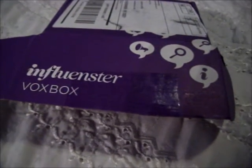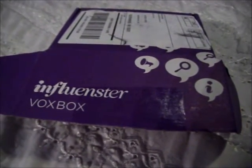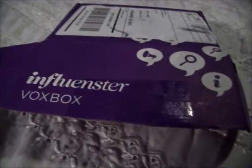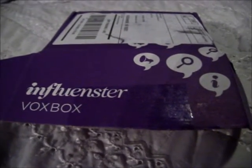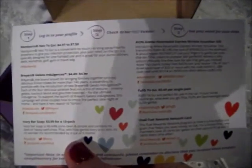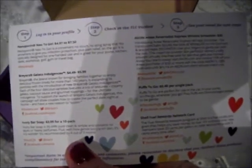I'm going to do an unboxing of my Influenster box — this is the TLC Vox Box. I was sent this for review purposes by Influenster. I already cut the tape off. Here's a little card that tells you everything that's in it, but I think I'm just going to go through it instead of trying to read all that.